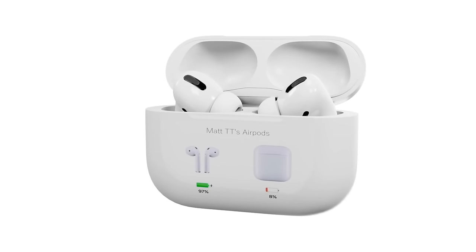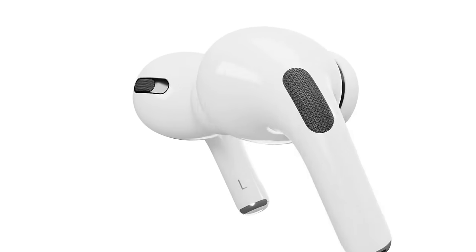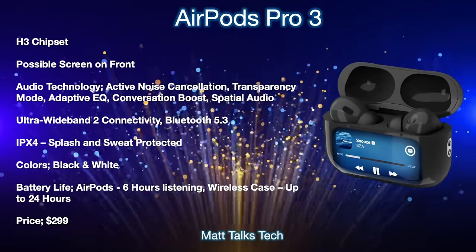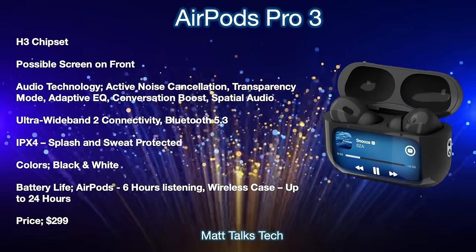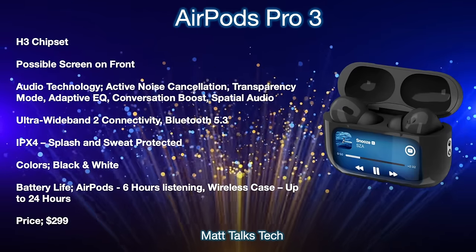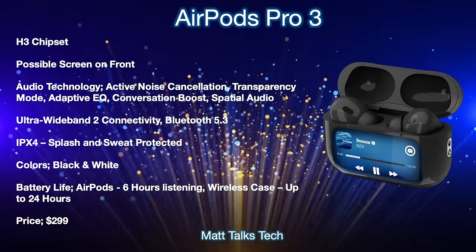With the latest leaks and release date out of the way, let's move on to a summary of everything we know so far. First, we're probably going to be getting a brand new H3 chipset in the AirPods Pro 3, which will give us even better quality and sound. The other big noticeable change is the possibility of a new screen on the front to change tracks and flick around in playlists.